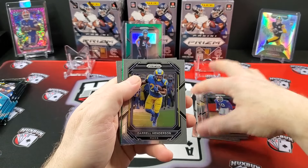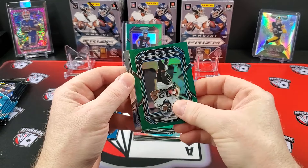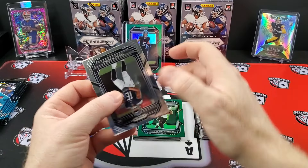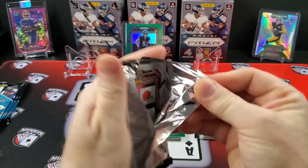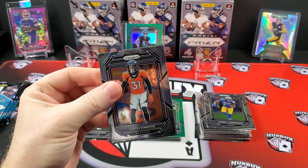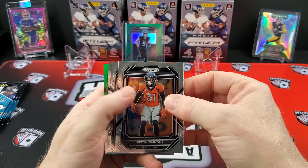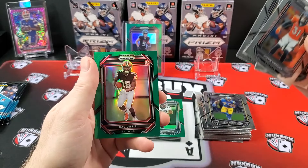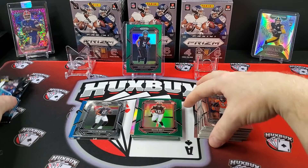Vaughn Miller. Bills PC love. Darryl Henderson. And our green is MJD — Maurice Jones-Drew. And our rookie is Traylon Burks. Prism is tough to hit — it's such a huge checklist, 400 cards, such a massive checklist to hit anything. Walter Jones. And our green is David Bell. If this dude is ever good, I'm going to be a rich man.